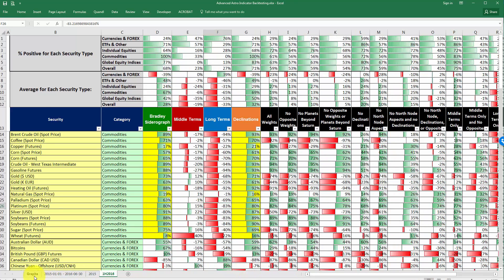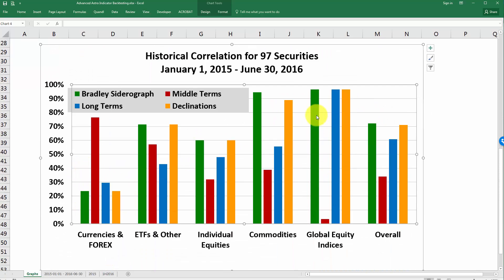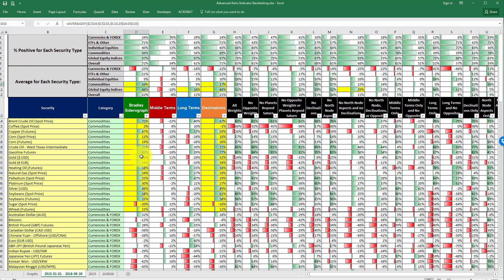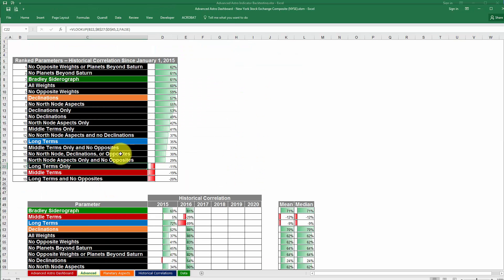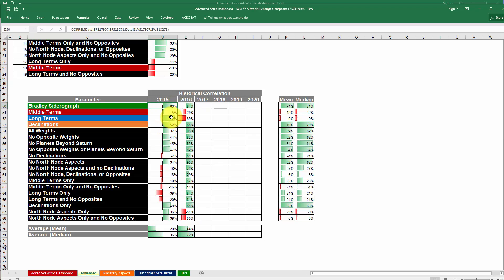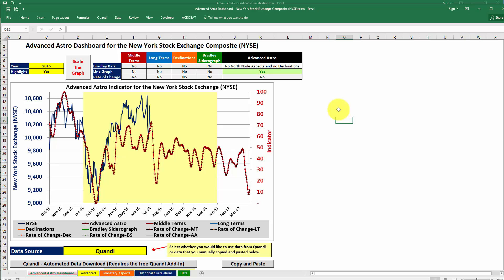So we've talked about the historical correlations for each of these indicators, and the percent positive — meaning the percent of the time that the indicators were positive. For example, 94% of the time commodities had a positive correlation with the Bradley Sidera graph from January 1st, 2015 through the first half of 2016. We also talked about how to leverage the new Advanced tab in the Advanced Astro Dashboard to get real-time data on correlations. I hope this helped — if you haven't done so already, go ahead and download that spreadsheet and take a look. Enjoy!